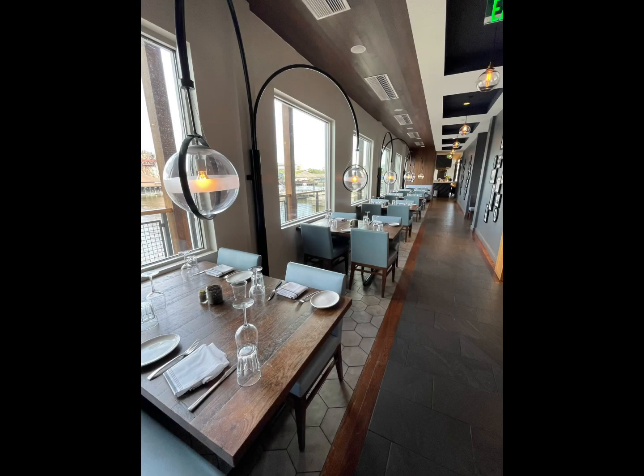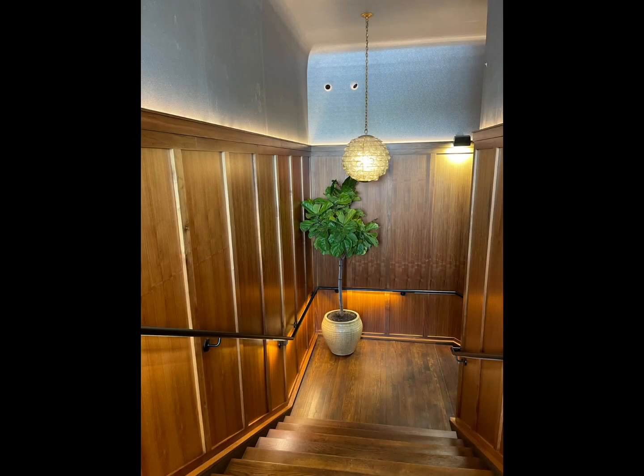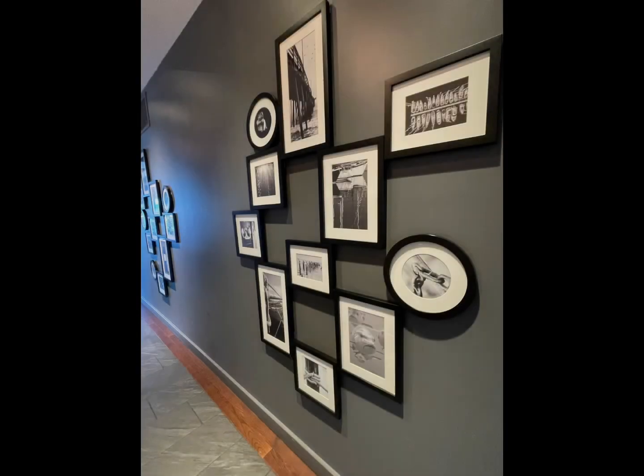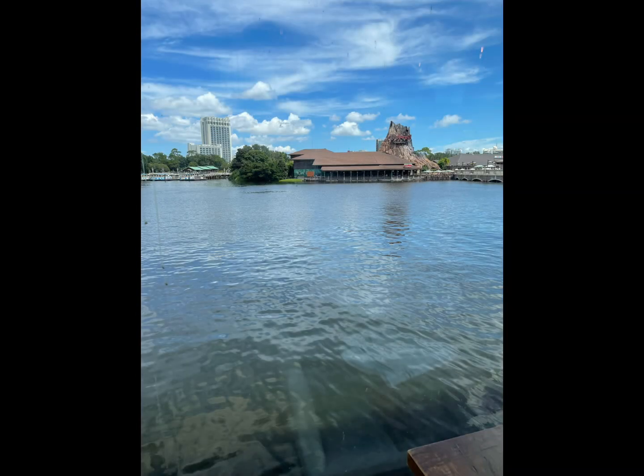What a magnificent decor this restaurant had. Beautiful. They have two floors, one upstairs, one downstairs, a bar at the bottom, a bar at the top. The interior decoration was amazing. It makes you feel a dockside type feel. There is a beautiful view of the lake when you're upstairs and you look out.